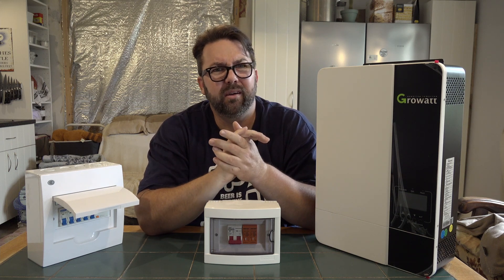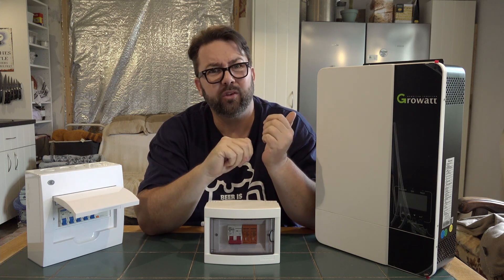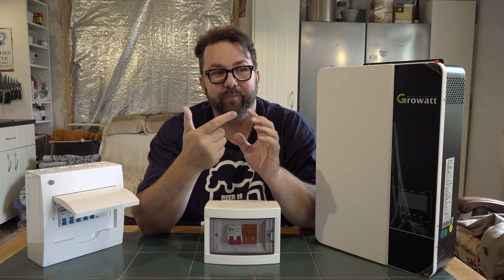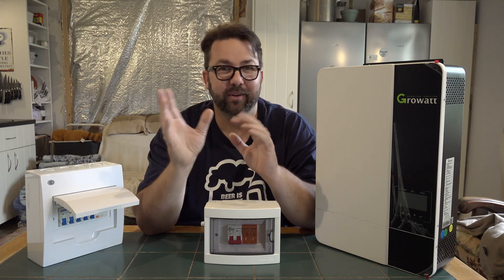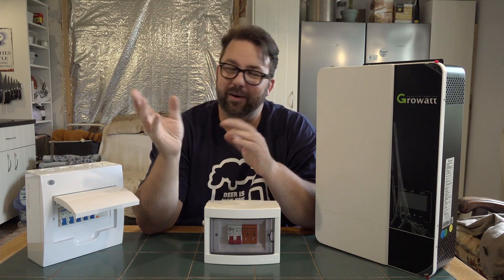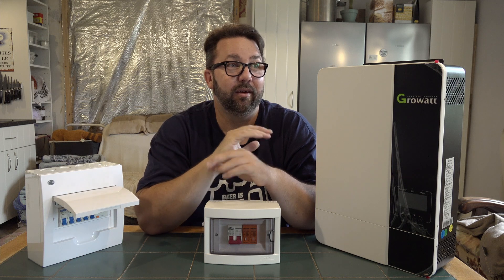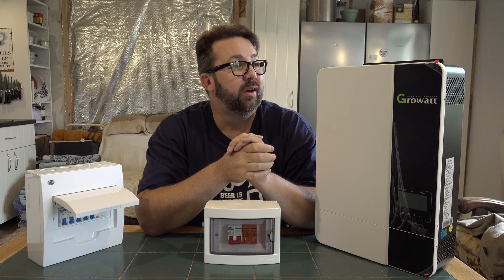We do sometimes get power cuts. Not as regular as we did at the old house, which is a bit odd because in the old house we were in a town, whereas here we're out in the countryside. There are weird things going on in the world — Ben's Garage channel is not the place to discuss that. But if it got really bad and they shut power down, you'd be without power. We have got a generator, but it's not ideal.